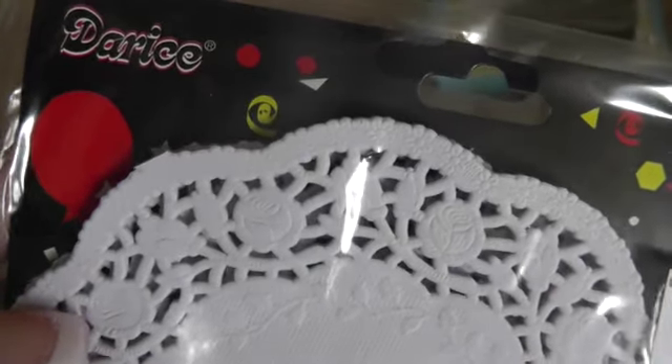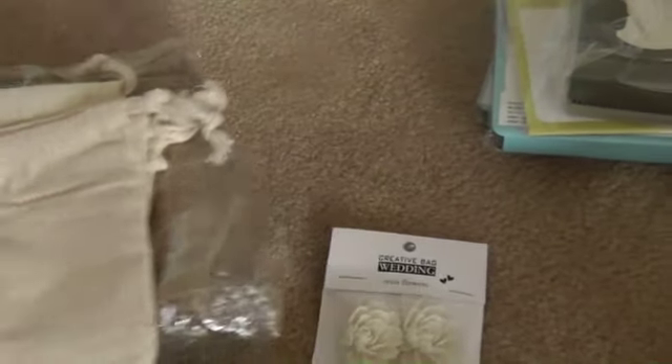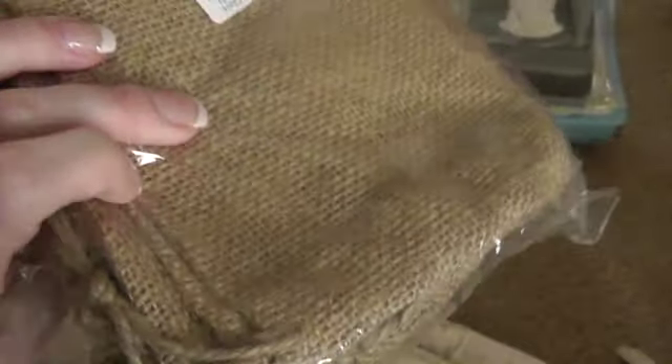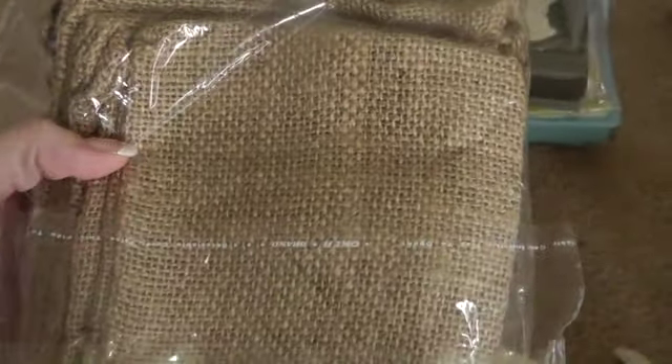Then I bought six of these cotton bags. I thought I could alter them maybe for my giveaway coming up, or maybe put some in for the giveaway — maybe in another month or so. And then I bought these burlap bags. I thought I could alter those too. There are some racks I'm putting together.